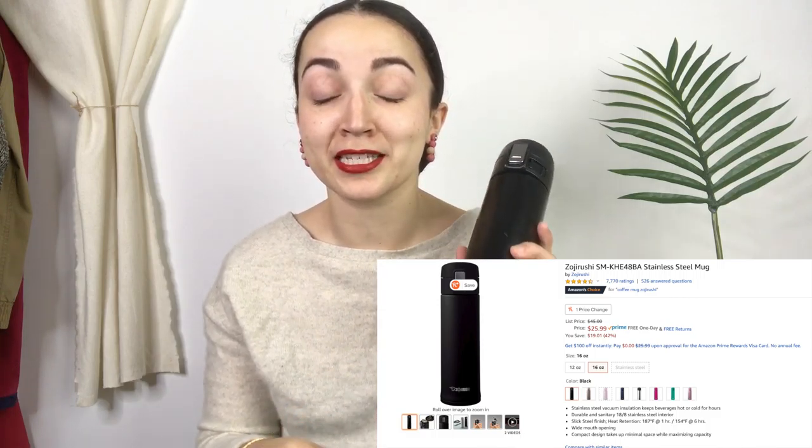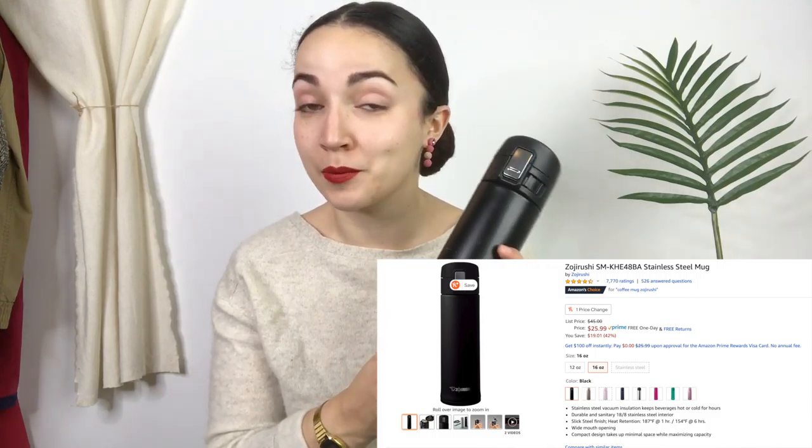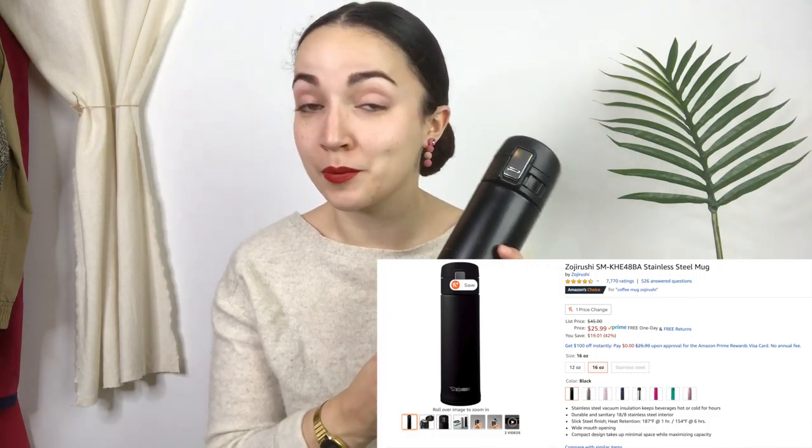If you follow me on Instagram, you know I really love my reusable cup. I have two that I use primarily and I think these are a gift you can give to literally any person for any reason, whether it's your kid's teacher or your best friend, whoever it might be. I think it's a great gift. This is the Zojirushi brand thermos and it actually keeps things super hot and cold.